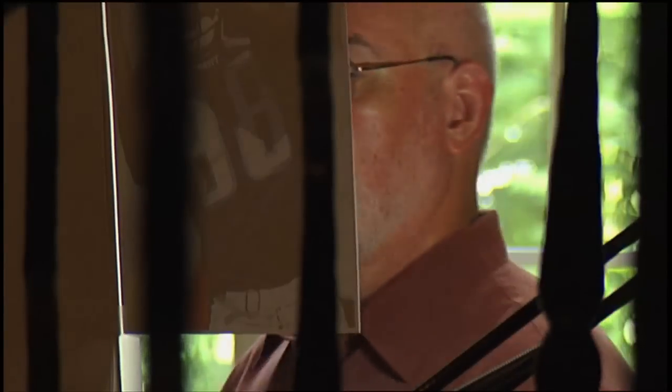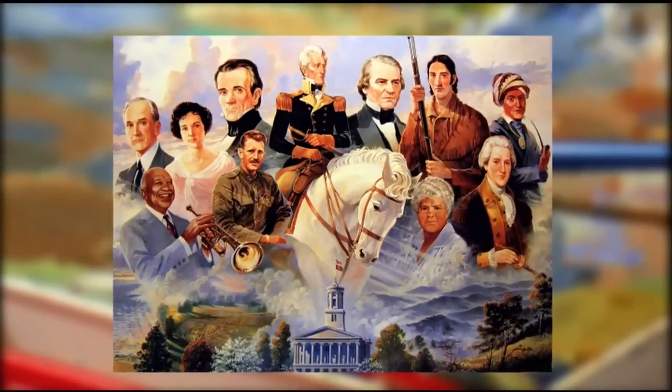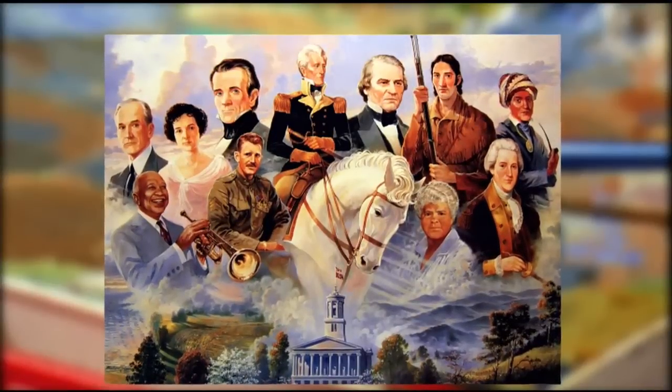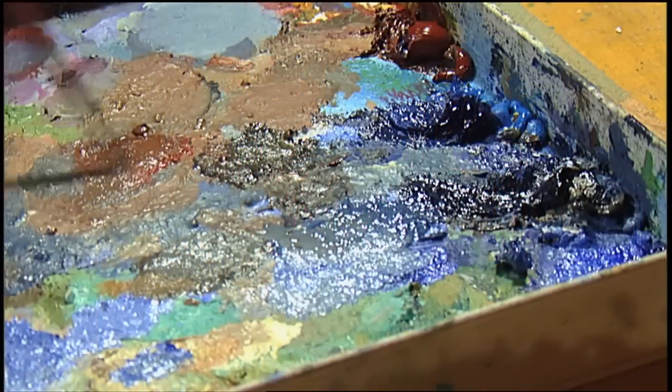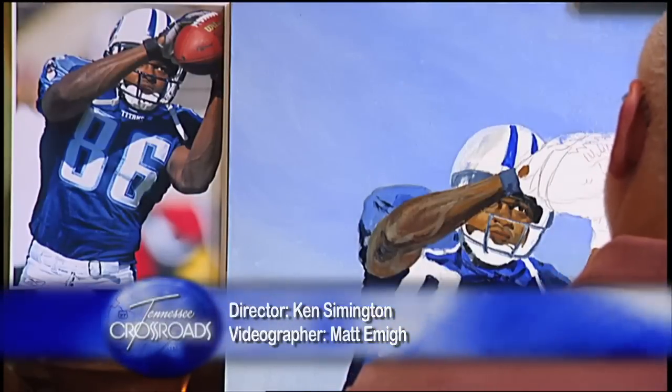Michael Sloan was the very first artist-in-residence in Tennessee, though he downplays that honor a bit. The title was given to him at the unveiling of the Pride of Tennessee, which was the official painting for Tennessee's Bicentennial. Governor Ned McWhorter and the General Assembly conferred this honor on him, and he kept that title for a period of 10 years.